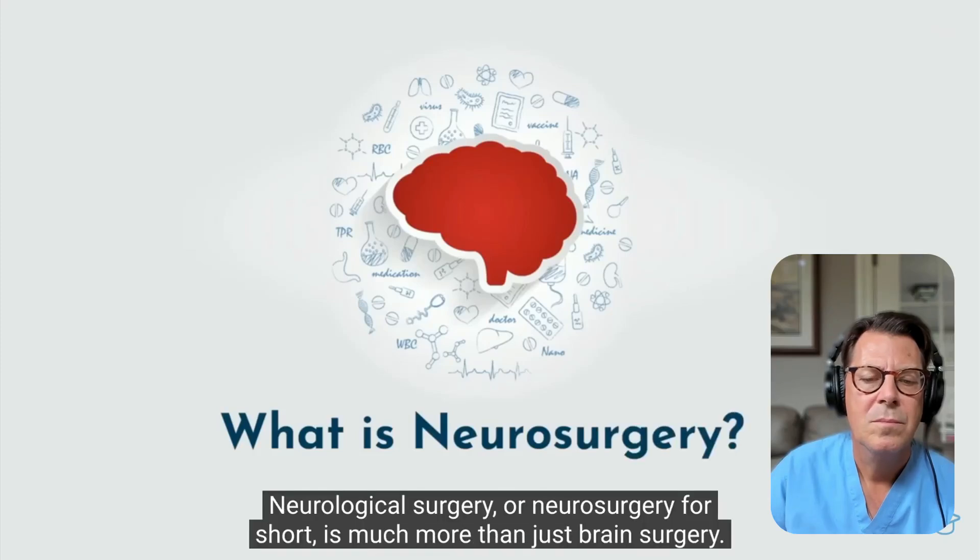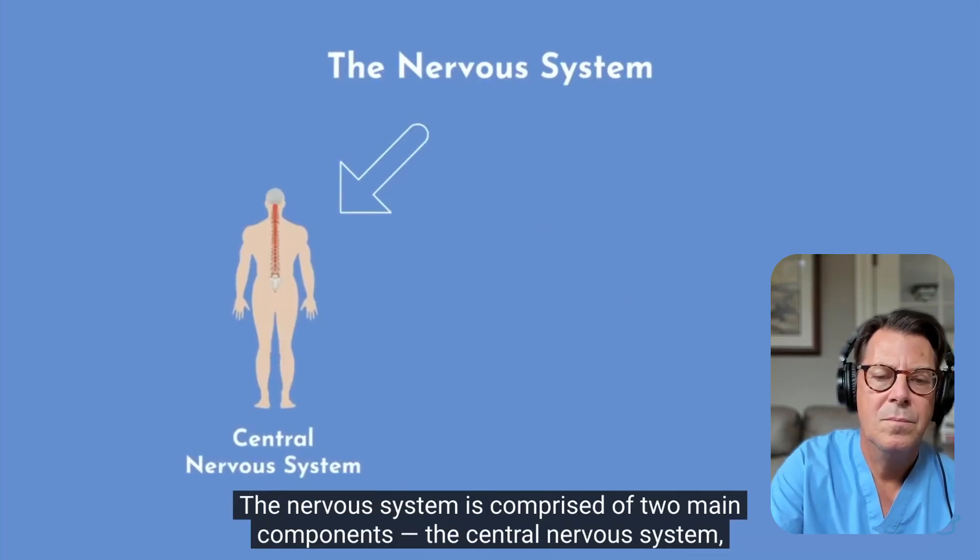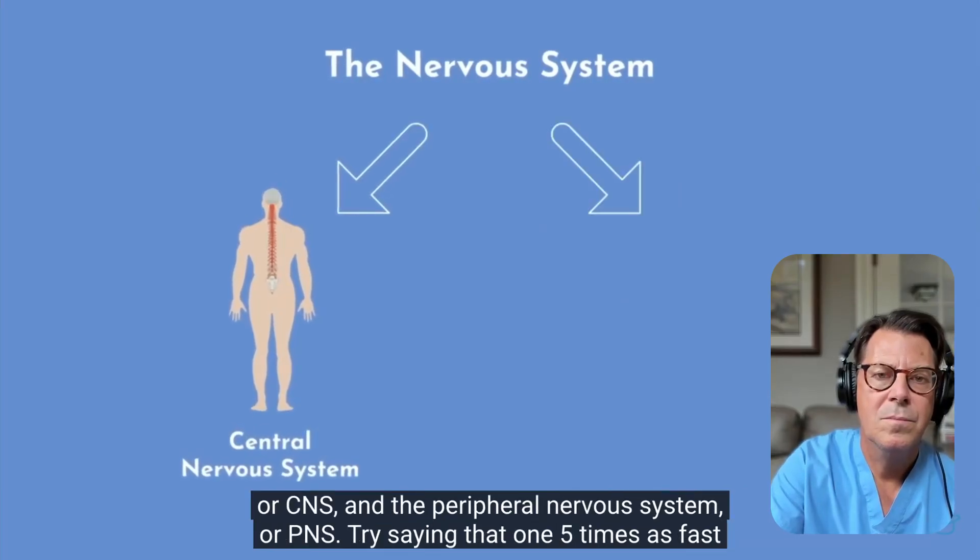Neurological surgery, or neurosurgery for short, is much more than just brain surgery. The nervous system is comprised of two main components: the central nervous system, or CNS, and the peripheral nervous system. Nerve surgery is much more than brain surgery, so we don't operate just on the brain — we operate on the spinal cord and the peripheral nerves.